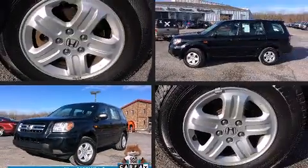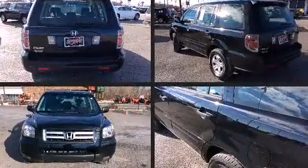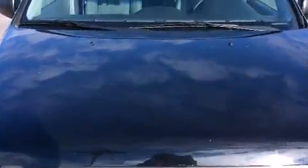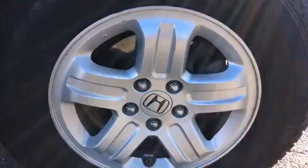The 2006 Honda Pilot features an automatic transmission, front-wheel drive, and a 3.5-liter six-cylinder engine. This model accommodates eight passengers comfortably and provides features such as one-touch window functionality, front and rear air conditioning, skid plates, and remote keyless entry.